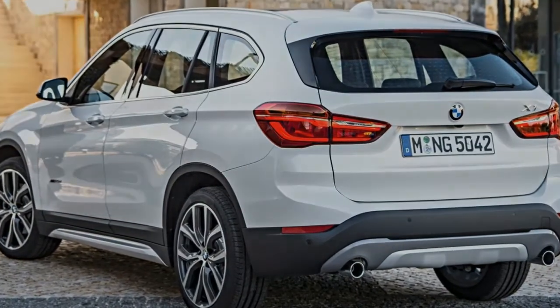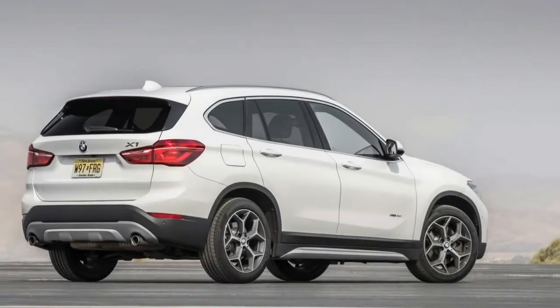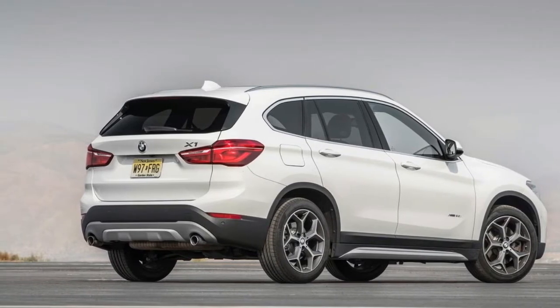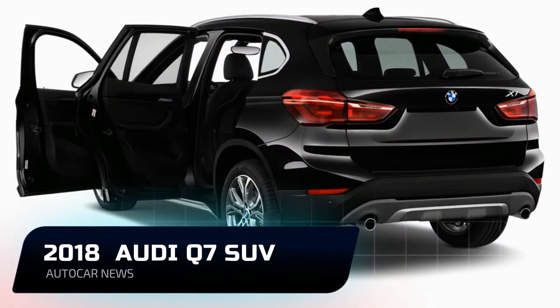It seems that every brand, both luxury and mainstream, is throwing all its resources to the growing crossover market. Our testing reveals that the BMW X1 is the best crossover in the small luxury segment. It's quick, nimble, spacious, well-built, and undeniably upscale.